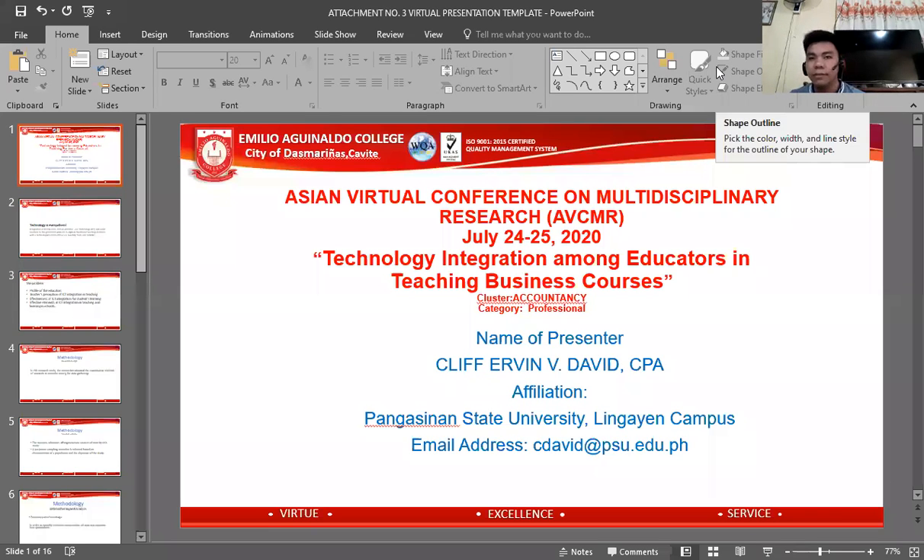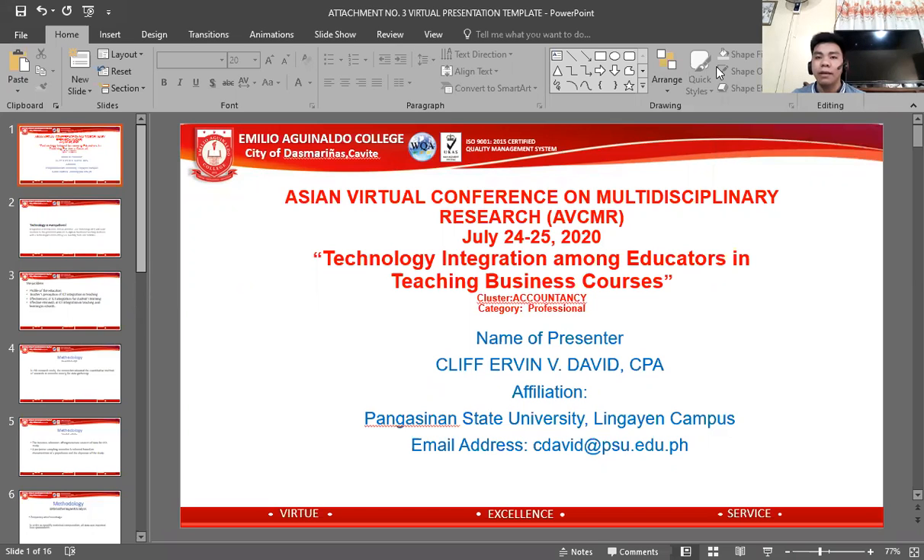Good morning. My name is Cliff Irvin David. I am a faculty in Pangasinan State University Business Administration Department, Lingayen Campus. I am here to present my research study entitled Technology Integration Among Educators in Teaching Business Courses.